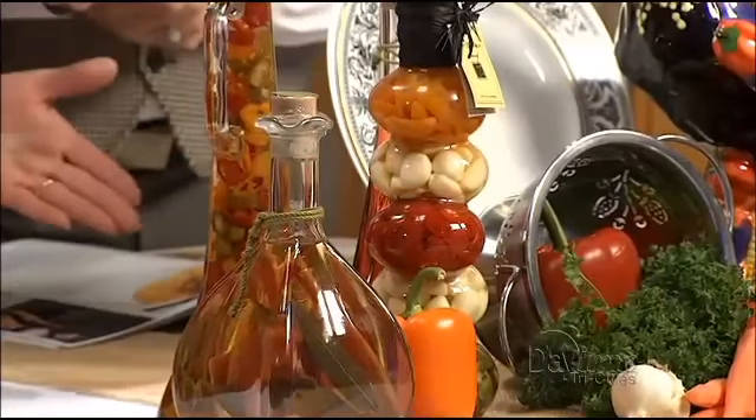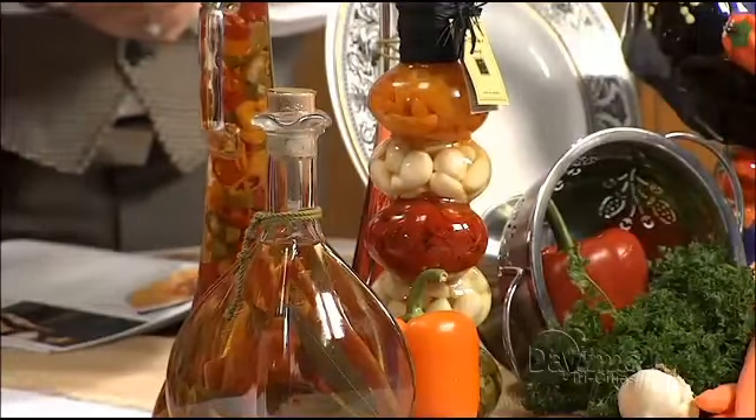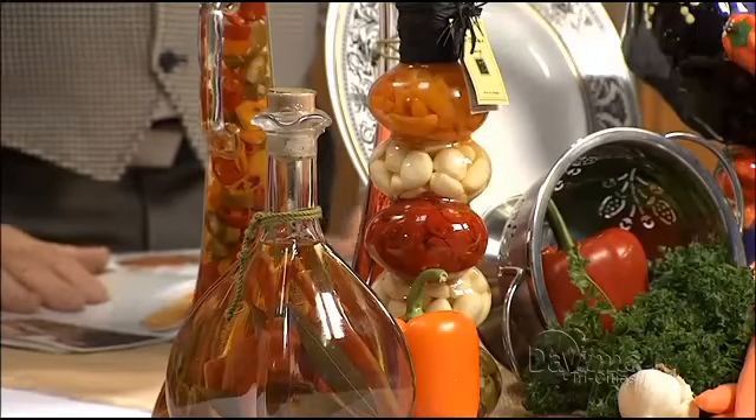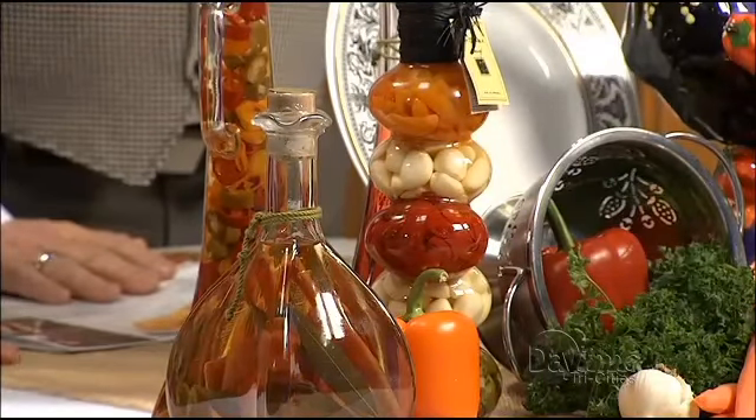Are they just pretty or can you actually use them? You can actually use them, though I don't like to use them because I think they're so pretty — they make a statement on their own. Once you use them, though, you need to use them pretty quickly, because then you have half containers that go funky on you.